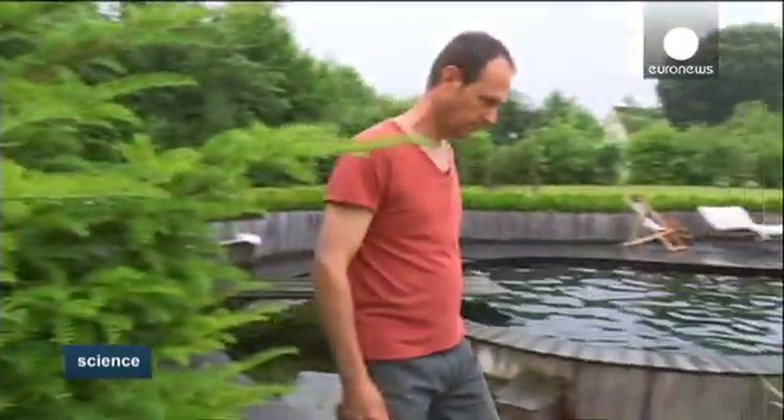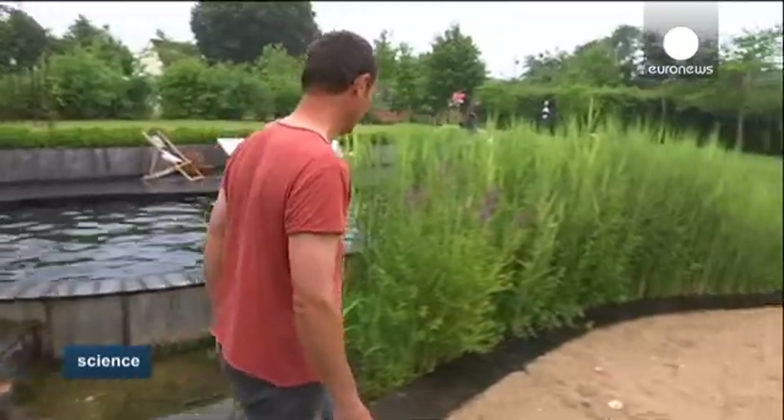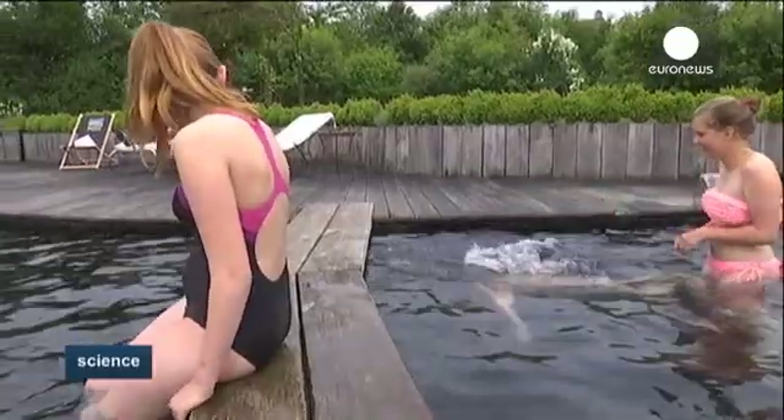France has about a dozen, Germany about a hundred. Which brings us back to France, into Christophe Lucien's backyard.